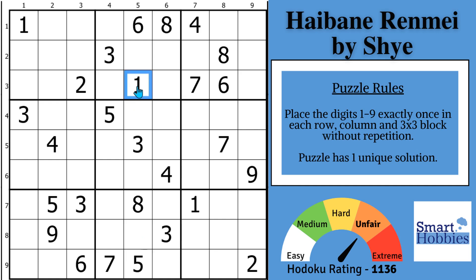Where can we solve for a 1 here? See these two ones in rows 3 and 1, and this one right there — the only place for a 1 in block 3 is right here.